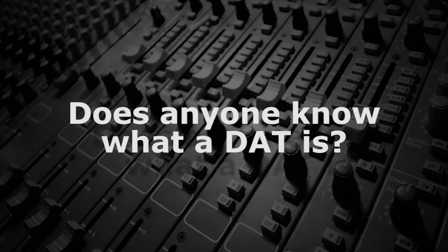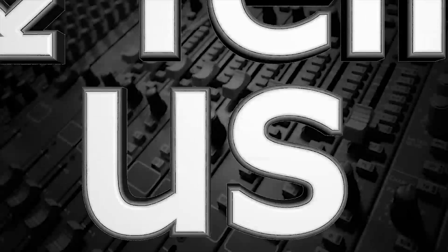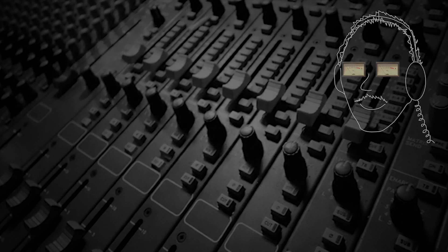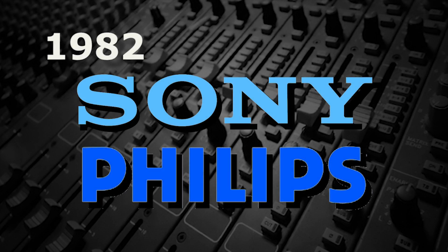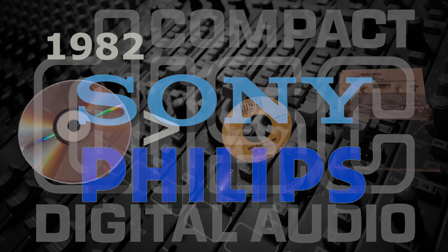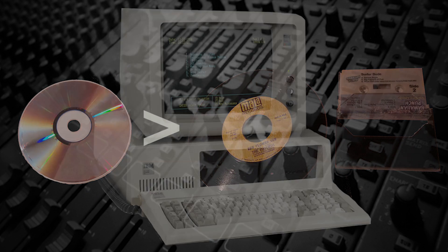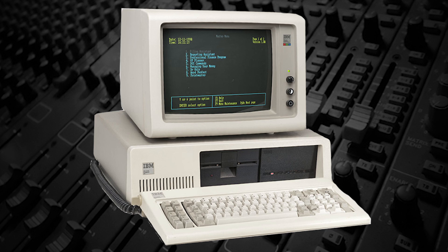Does anyone know what a DAT is? Tell us, Mr. Audio. In 1982, when Sony and Philips introduced the compact disc, record companies had a new format that was perceived as superior to vinyl and cassette and was impossible for consumers to duplicate in a digital format, since personal computers with recordable CD drives weren't yet available.